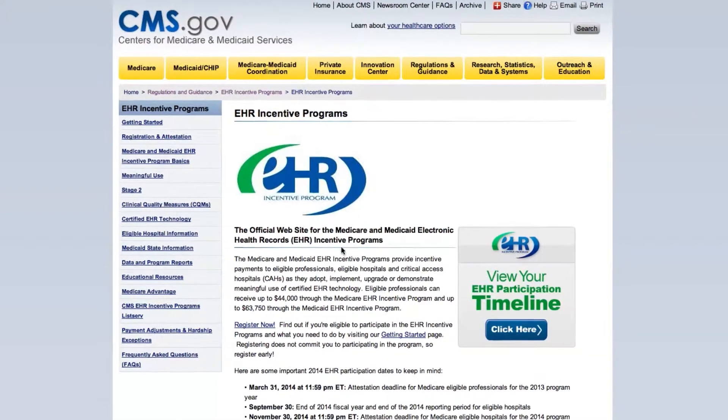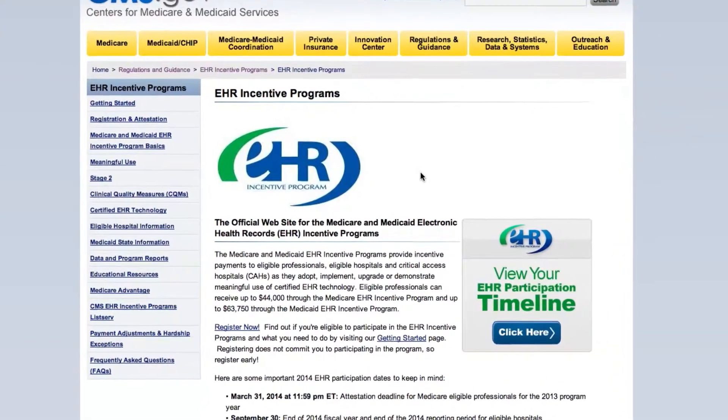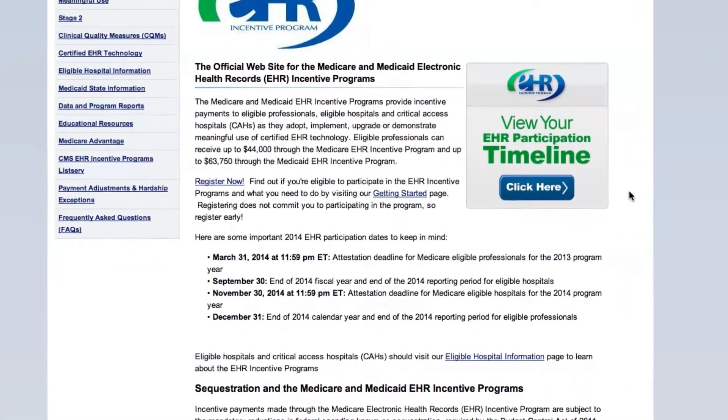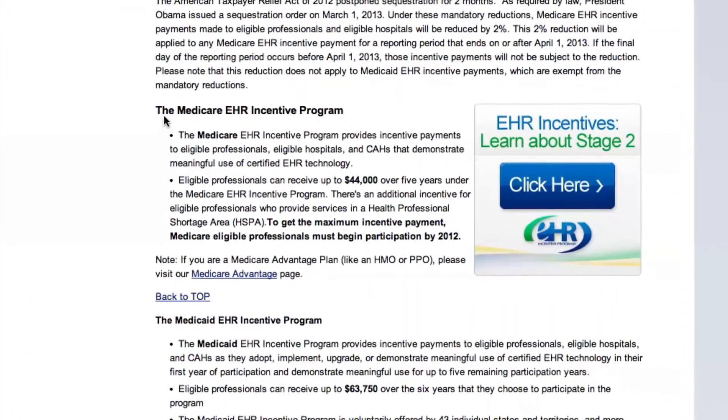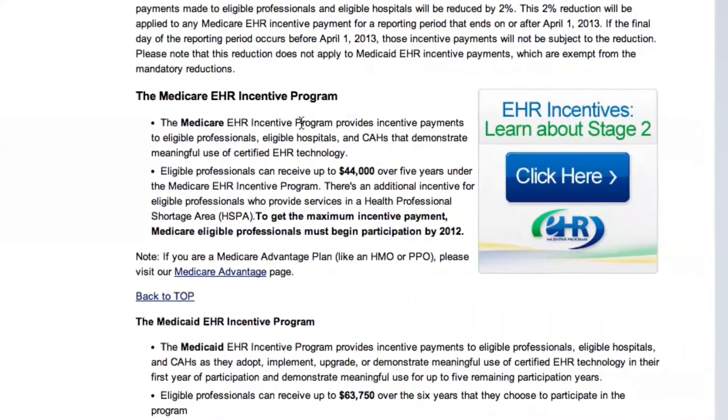I made a decision to focus on treating patients in an underserved population early in my career. It's one of the most fulfilling parts of my job to help people who would not be able to get help otherwise. Two years ago, I made a decision to participate in the government's program to encourage the adoption of electronic health records. With the help of MacPractice, I was able to demonstrate meaningful use and qualify for the incentive payment in 2013. Qualifying for and receiving that payment has allowed me to continue treating the patients I love and provide them the high quality care they deserve.